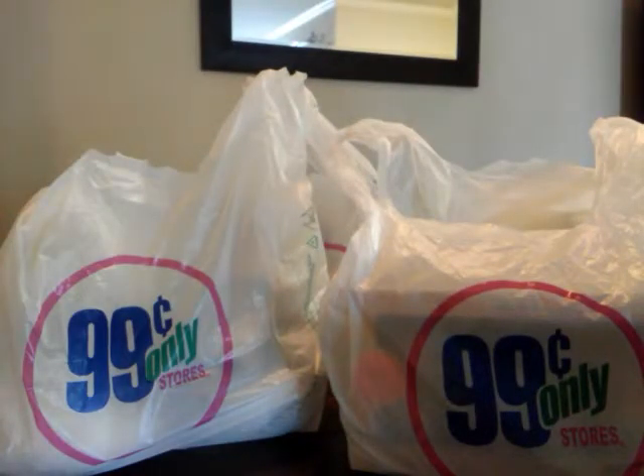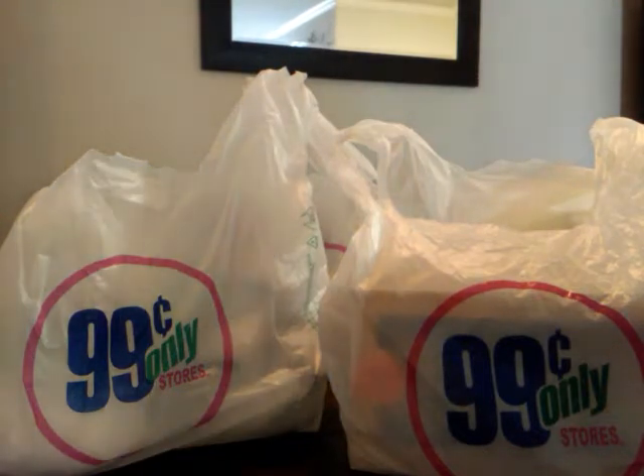Hi guys, thanks for coming back for another haul. I got a 99 cent store haul for y'all today. I have a lot of stuff, so I'm hoping to show y'all everything in just one video. I want to hurry up and get right into it.